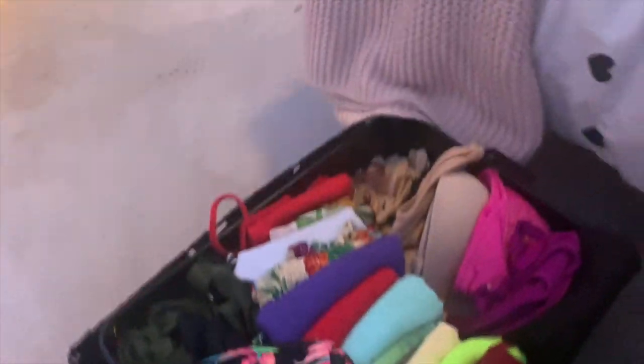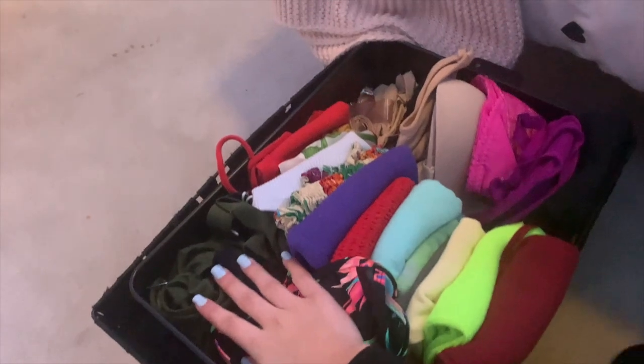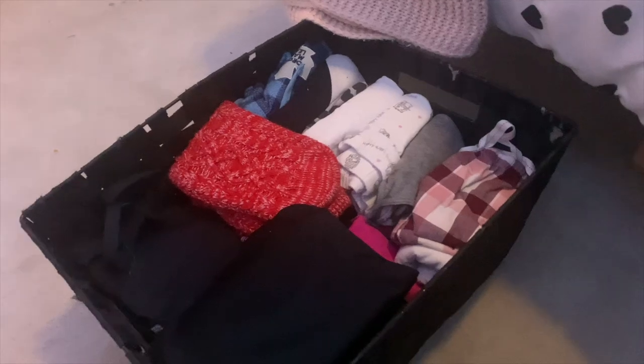I want to show you where I keep all my clothes, because I don't just keep it in my closet — I keep some under my bed and in my drawers because I literally have way too many clothes. The first place I keep clothes is in this bin. I have some of my tank tops, tube tops, bathing suits, and undergarments.